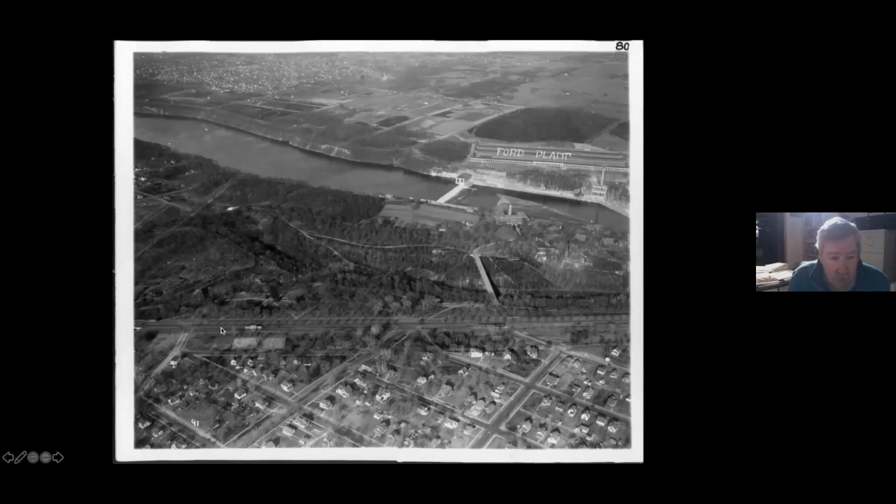Here's the aerial view. You can see 42nd Avenue here, the Minnehaha Depot, and if you look carefully you can see the loop. Of course, there's the soldiers home bridge — it was a pretty convenient walk across there to get to the soldiers home.